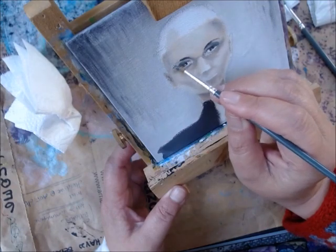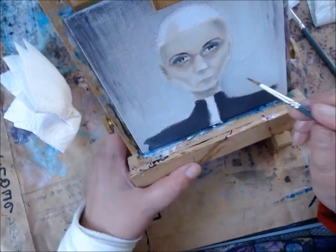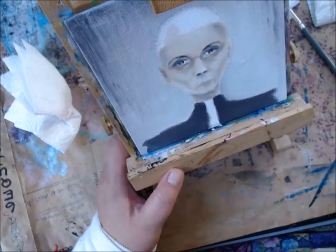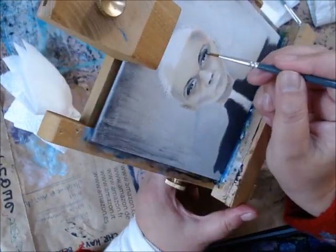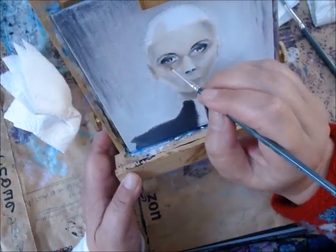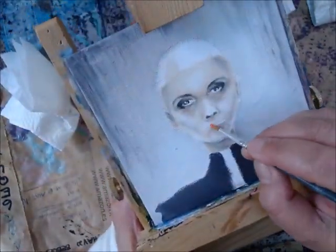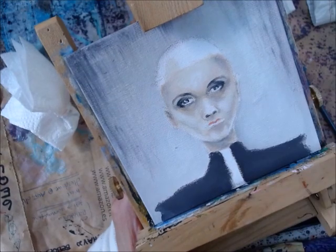I really like working with this Zorn palette. It's super simple — not a lot of space is taken up on your mixing palette, because you're only working with so few colors. So it's a very delightful palette to use.